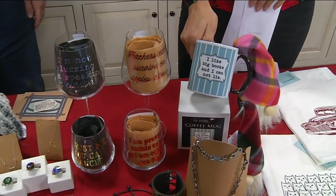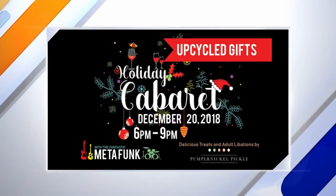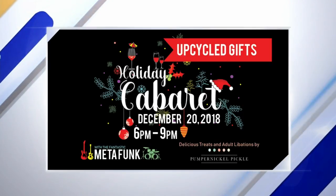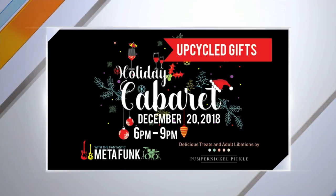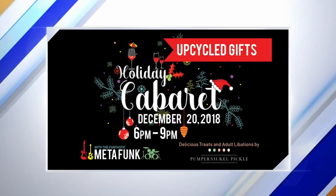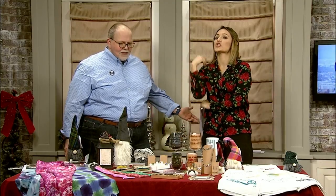You actually have an event coming up — on the 20th we have our holiday cabaret, which is incredibly popular. We have Meta Funk playing and fantastic food by Pumpernickel Pickle. It happens right in the store — we completely change the store, with lights and music tables. It becomes a little nightclub. Do we need tickets ahead of time? No, just show up. It's free — there is a cash bar, but the food and music are free. You can get all your Christmas shopping done and actually enjoy it.